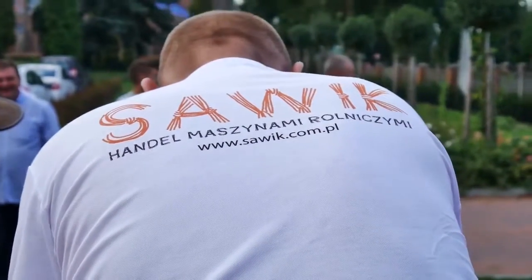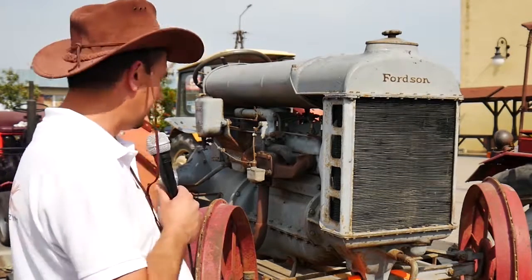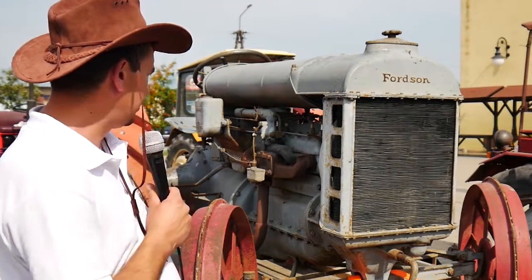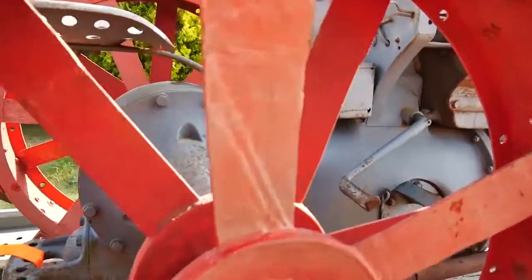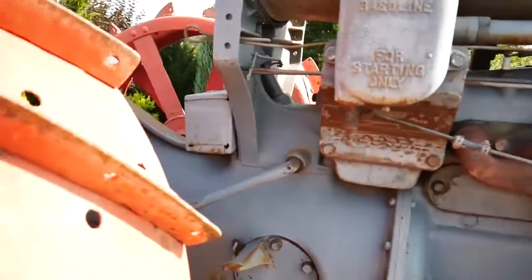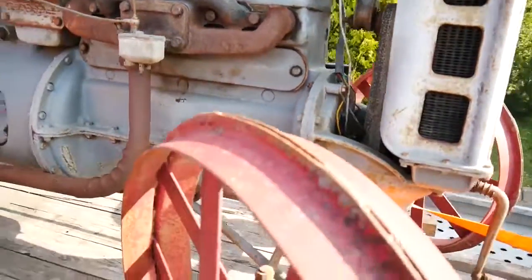Fordstone, produkowany w USA — to ten, o którym wspominałem, ma około 100 lat. To jest ciągnik uruchamiany na benzynę, a pracuje na nafcie. Ma dwa zbiorniki — po osiągnięciu odpowiedniej temperatury przełączamy z benzyny na naftę. Prędkość maksymalna to jakieś 8 km na godzinę, ma tylko pedał sprzęgła pod prawą nogą. Jak widać, jest sprawny.